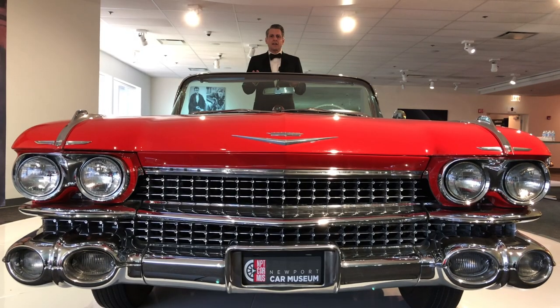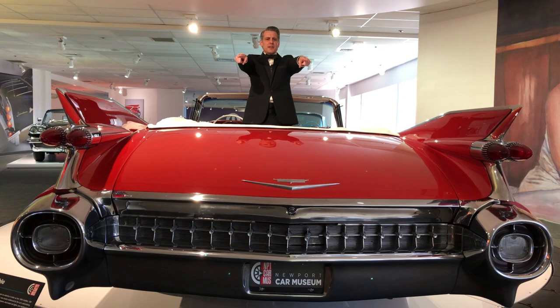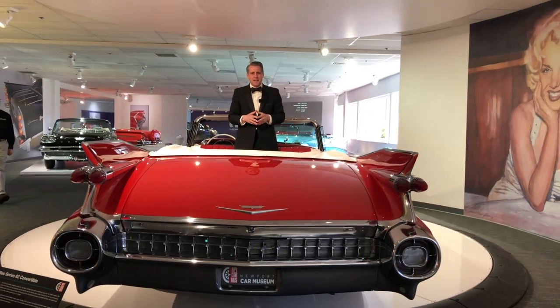The 1959 Caddy — the ultimate in American auto design. With a body length over 20 feet, quad headlights, rocket flare taillights, and massive chrome bumpers, no other car represents the flamboyance of the late 50s like the 59 Caddy.